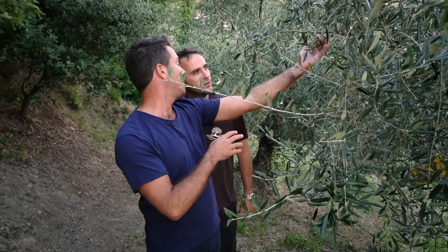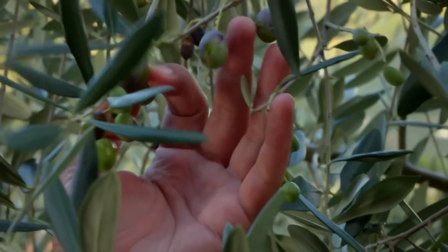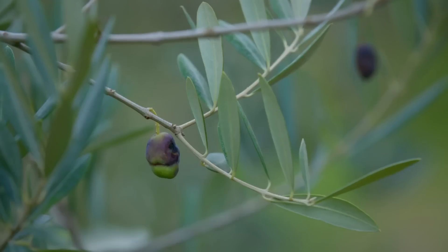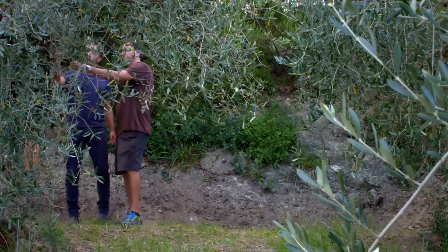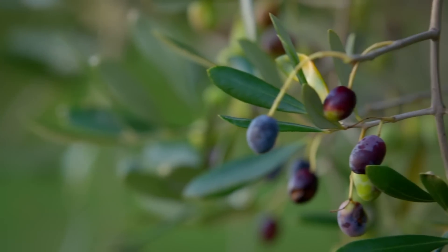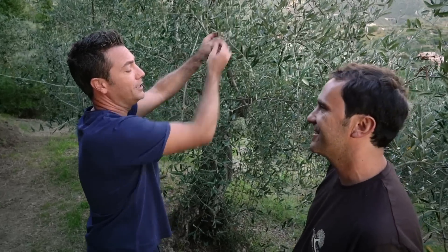The olive here is a typical Ligurian variety. There are 21 varieties of olive tree in Italy. The taggiasca is the native Ligurian olive and is smaller than the ones you see in the UK. These olives are typically harvested in October. I ask if I can try one straight from the tree — it's a little bitter, but not too much.